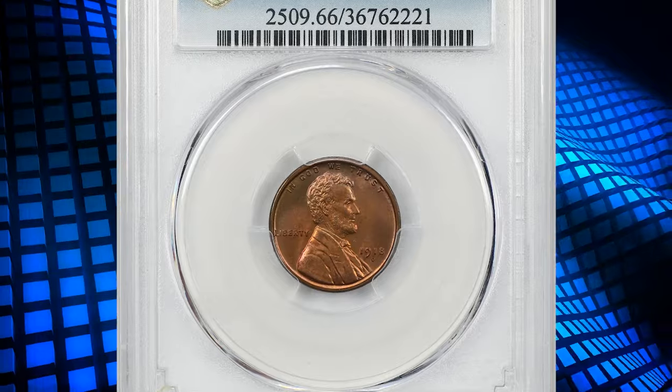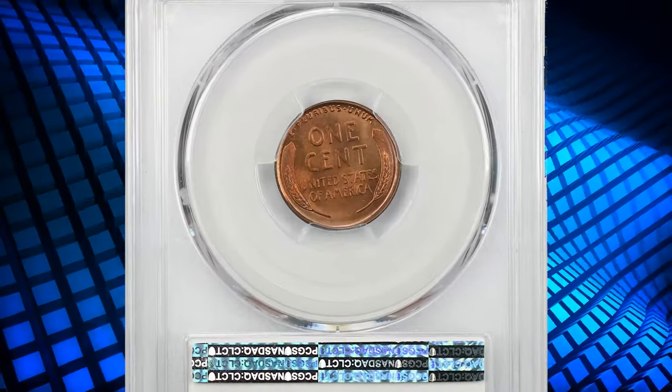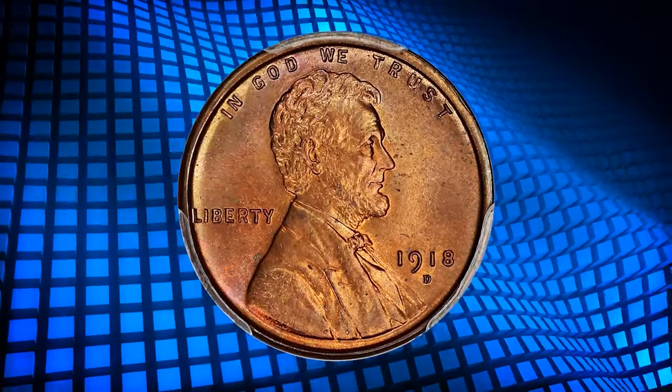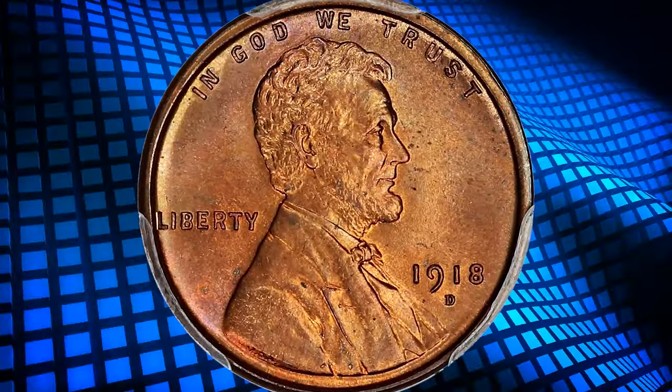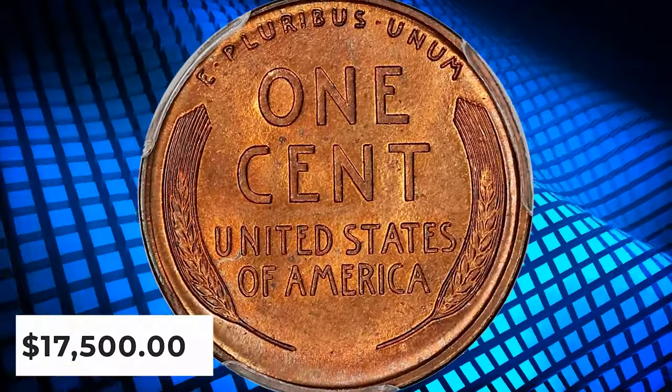Number 2: the 1918 D Lincoln cent in MS66 red condition. A very tough date in full red, this piece absolutely glows with a light lavender highlight — an absolutely beautiful piece with immaculate fields. This outstanding gem ended up selling for $17,500.